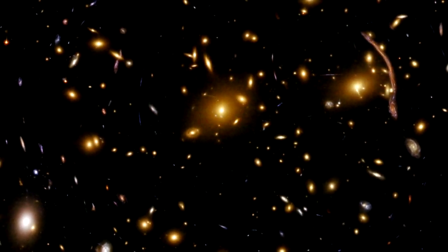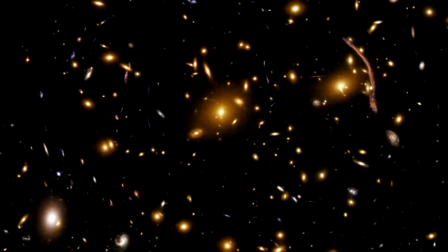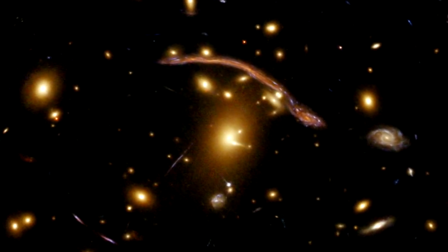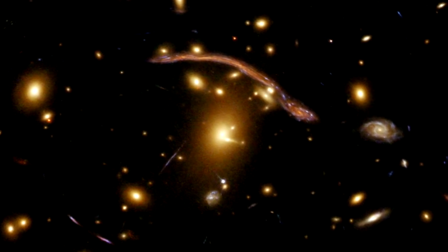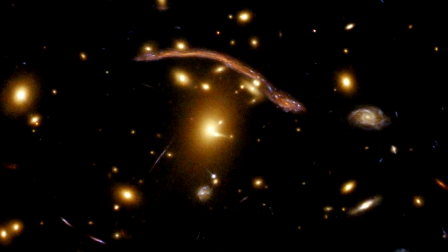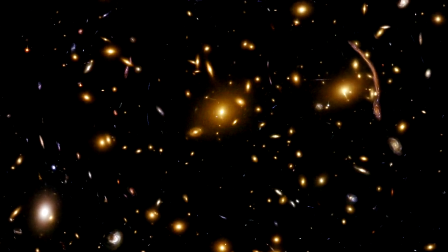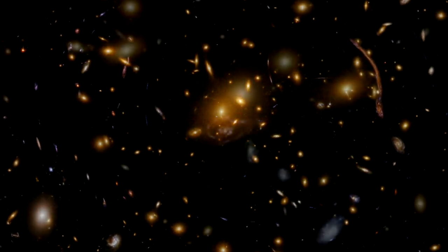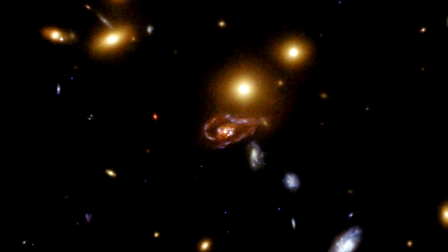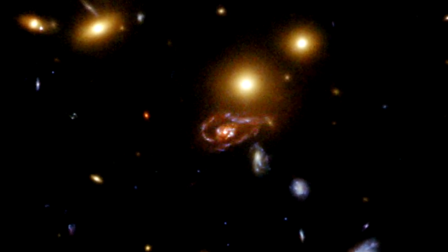Although Abell 370 has been imaged by other telescopes, this Hubble ACS image is the most detailed yet. In the large striking orangish arc, the curvature of the arc abruptly changes to turn around the smaller galaxies as the light is warped by their gravity. This prominent arc seems to appear several times in the image, as if copied and pasted onto other parts of the sky. Another incredible example of the level of detail is in the arm of a spiral galaxy at the bottom right in the image — the arm is strongly bent or distorted by a foreground galaxy.